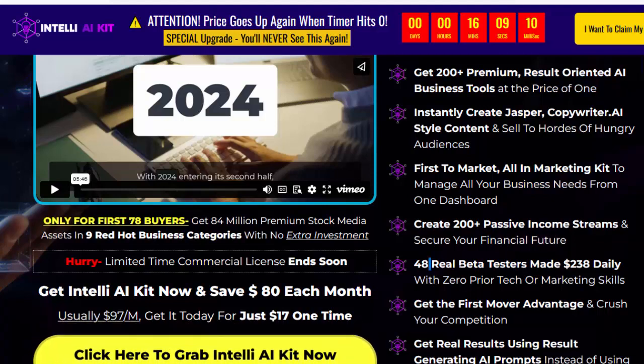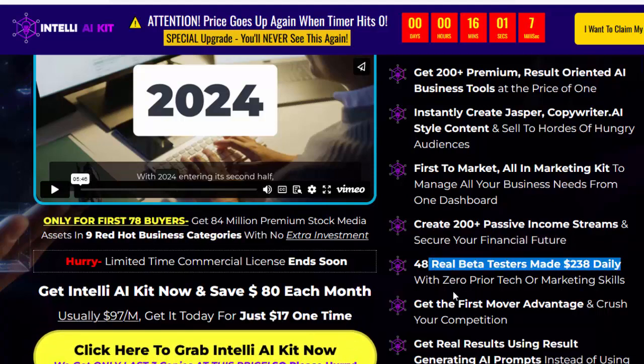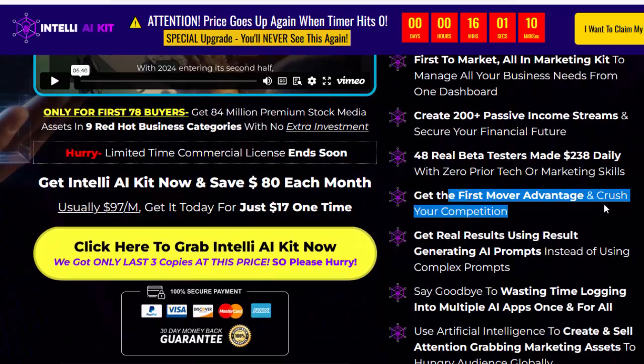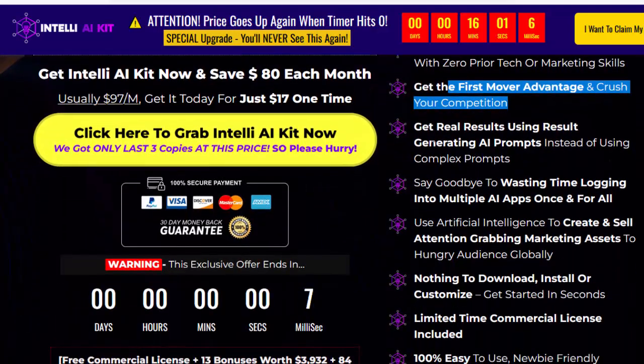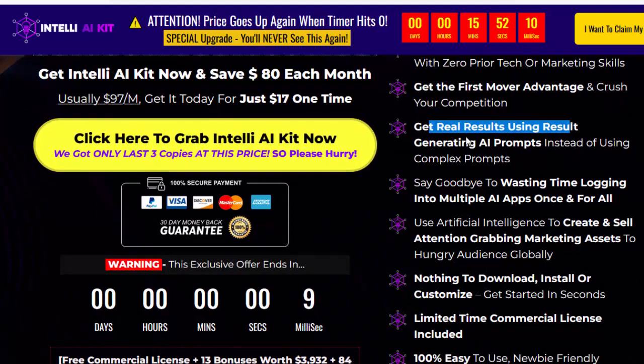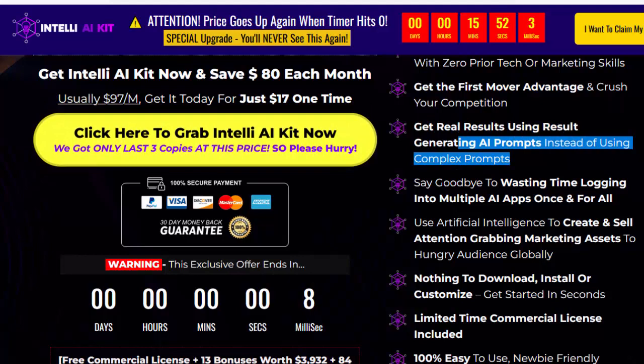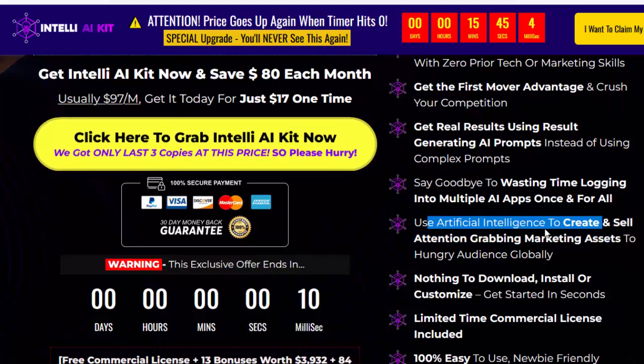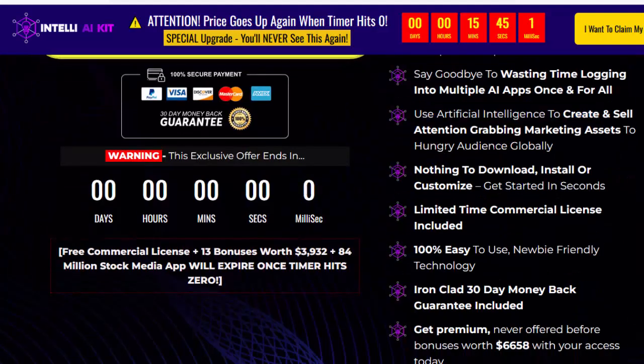48 real beta testers made $238 daily with zero prior tech or marketing skills. Get the first mover advantage and crush your competition. Get real results using result-generating AI prompts instead of complex prompts. Say goodbye to wasting time logging into multiple AI apps once and for all.